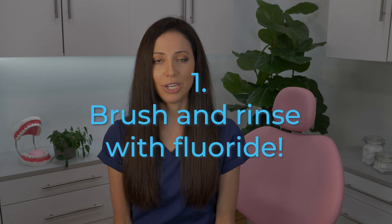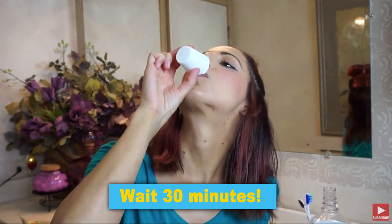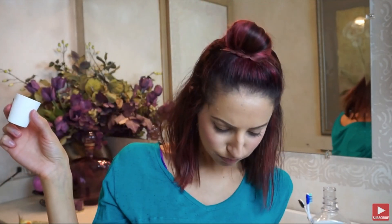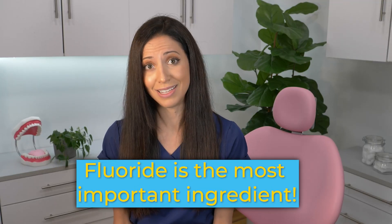Tip number one: brush and rinse with fluoride. Choose a toothpaste that contains fluoride and brush with it twice a day. When your teeth are clean, rinse with a fluoride mouthwash and don't eat or drink for at least 30 minutes so the fluoride in the mouthwash has time to soak into your enamel. Fluoride is the most important ingredient when it comes to putting minerals back into demineralized teeth.